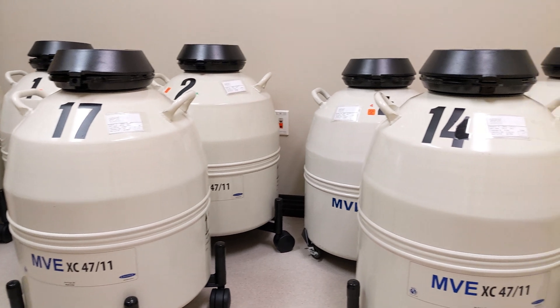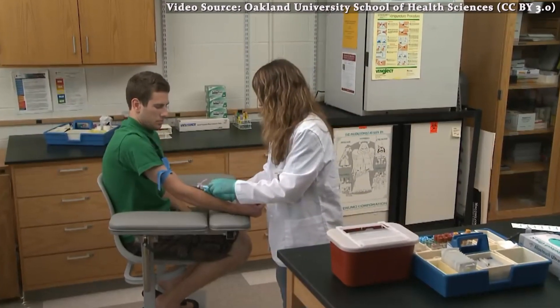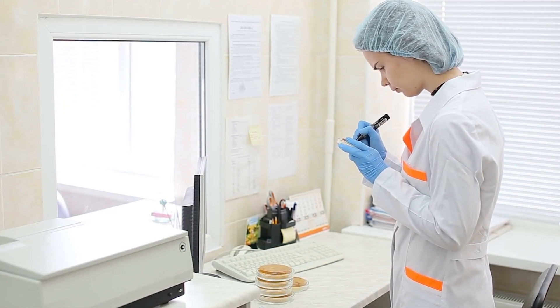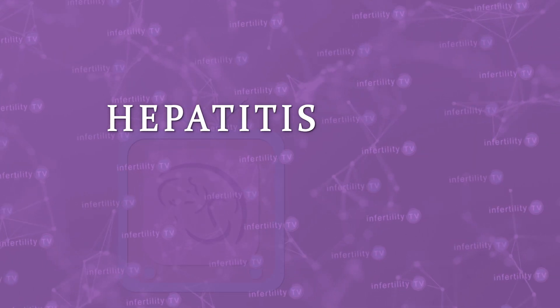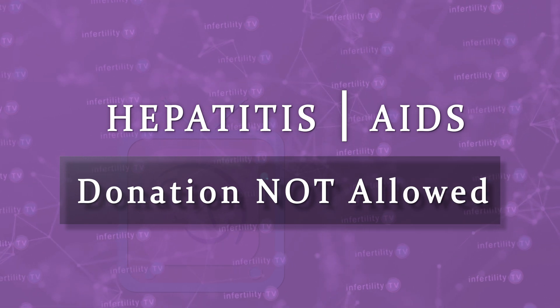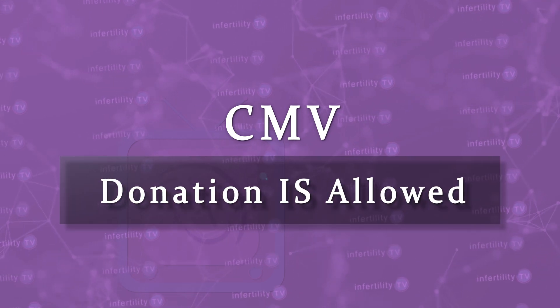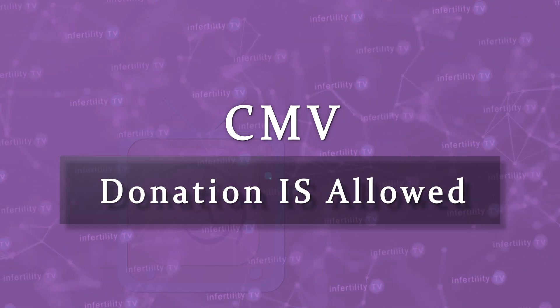The sperm must remain frozen for at least six months, after which the donor must repeat all of the infectious disease testing. By using this quarantine period, you can be sure that the donor did not have the infectious diseases when the sperm was donated. It is also possible to have a friend or relative donate sperm for IUI, and they must also complete the same infectious disease testing as an anonymous donor. With some types of infections, like hepatitis or AIDS, the FDA does not allow sperm donation. There are some infections, like herpes, that are not tested. And there is one infection — a virus called CMV — which is tested, but even if the result is positive, the FDA still allows donation.